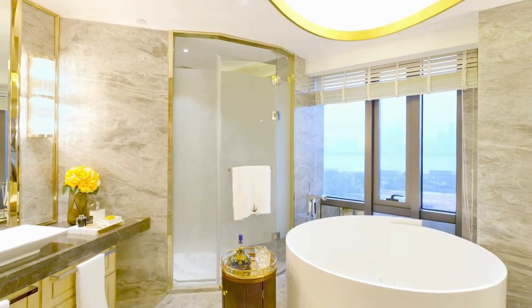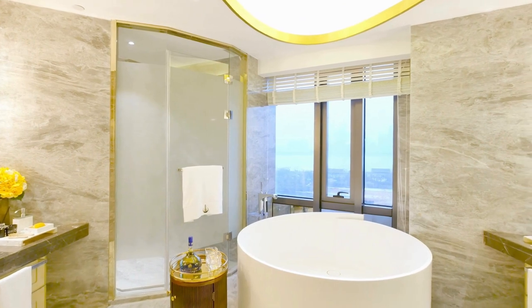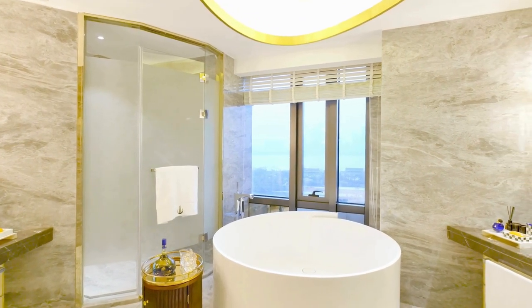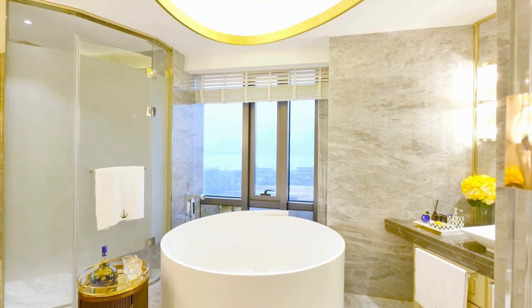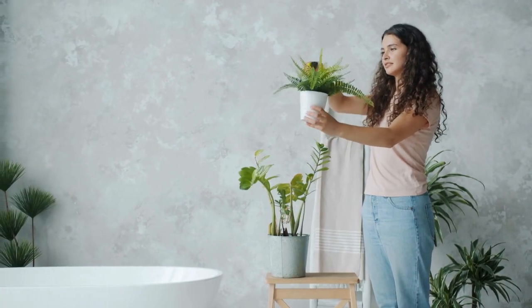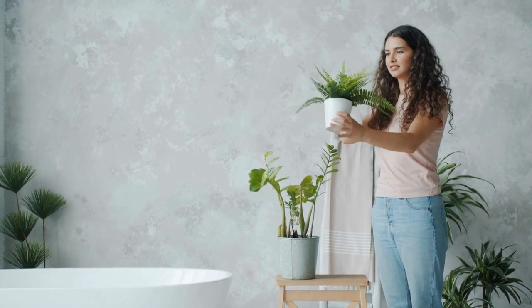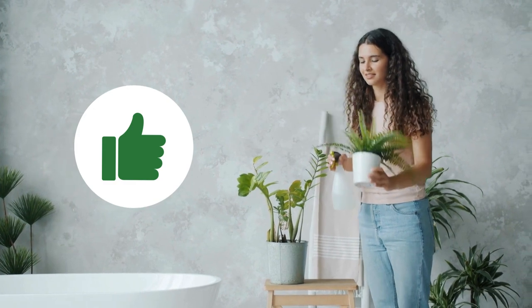Now let's talk about the unsung heroes of bathroom greenery — the ones that purify the air effortlessly, no sunlight required. From the tranquil peace lily to the hardy snake plant, we've got a diverse lineup to transform your bathroom into a spa-like sanctuary. If you're as passionate about plants as we are, give this video a thumbs up and let us know in the comments your favorite plant for the bathroom. Now let the planting begin.